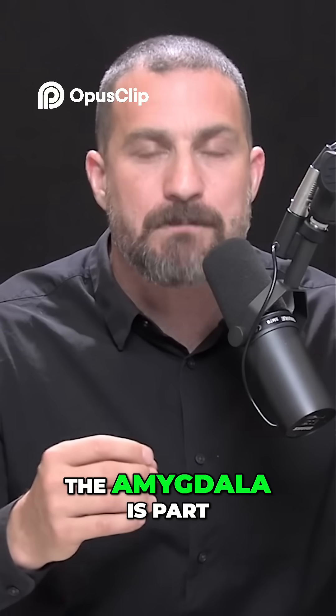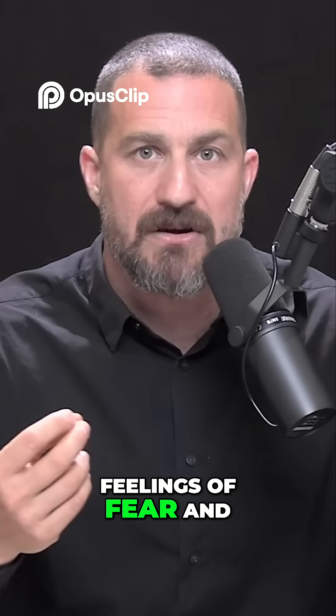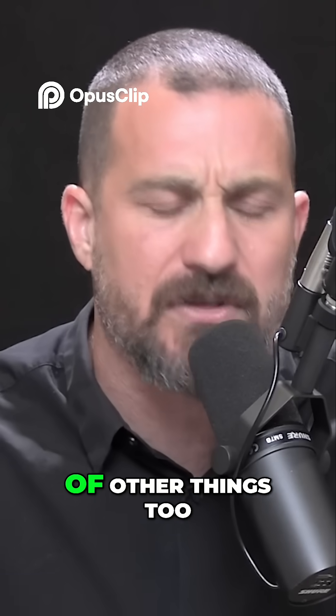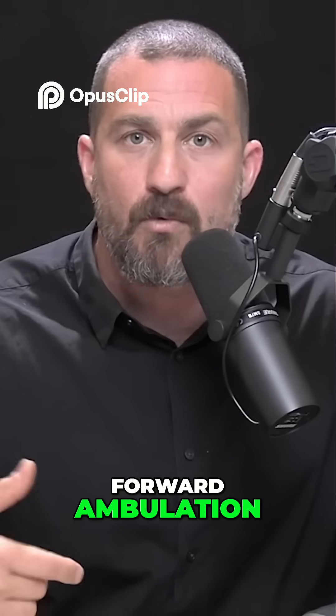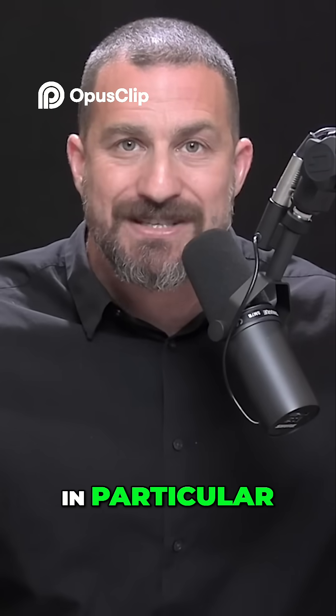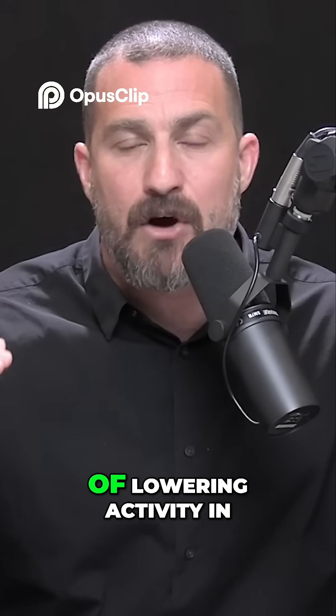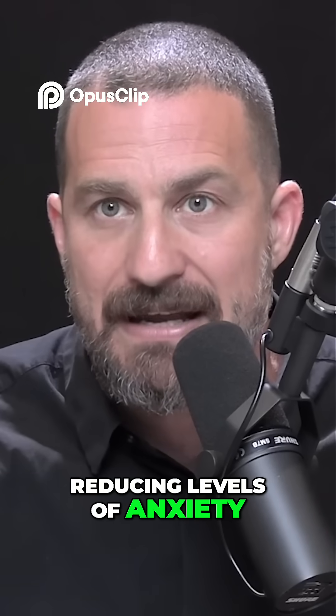And indeed, the amygdala is part of the network in the brain that generates feelings of fear and threat and anxiety. It does a bunch of other things too, but that's one of its primary functions. Forward ambulation — walking or biking or running — and generating optic flow in particular, has this incredible property of lowering activity in the amygdala and thereby reducing levels of anxiety.